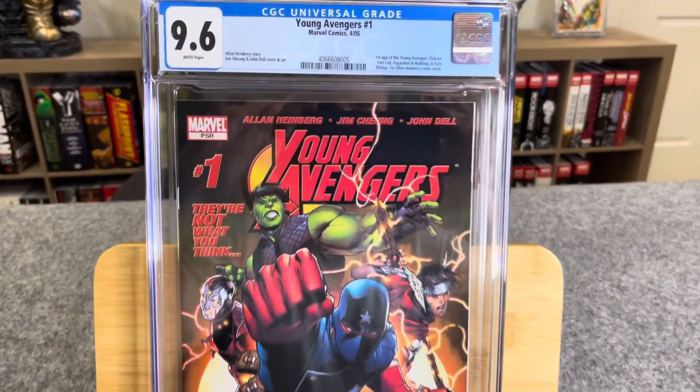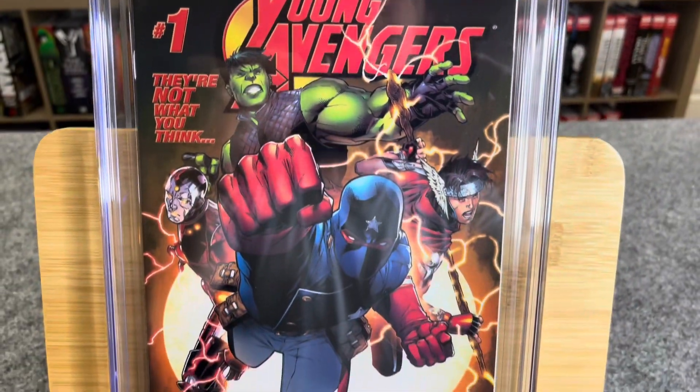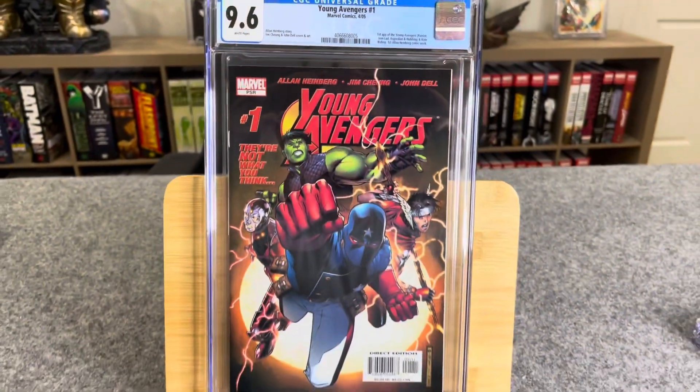Three down, three to go. Young Avengers number one, Marvel Comics, April 2005 — first appearance of the Young Avengers, and specifically the first appearance of Kate Bishop, the new Hawkeye. This is a big book, though it has taken a little bit of a price dip. There should be two copies of this book in here, and I thought they were both 9.8s. How'd we do? 9.6. Nine point freaking six. Young Avengers number one — first appearance of the Young Avengers: Patriot, Iron Lad, Asgardian, Hulkling, and Kate Bishop. First Alan Heinberg comic work. She's not on the cover, which is unfortunate, and it's also super unfortunate that this is not a 9.8. Alan Heinberg story, Jim Cheung and John Dell cover and art. 9.6 white pages.